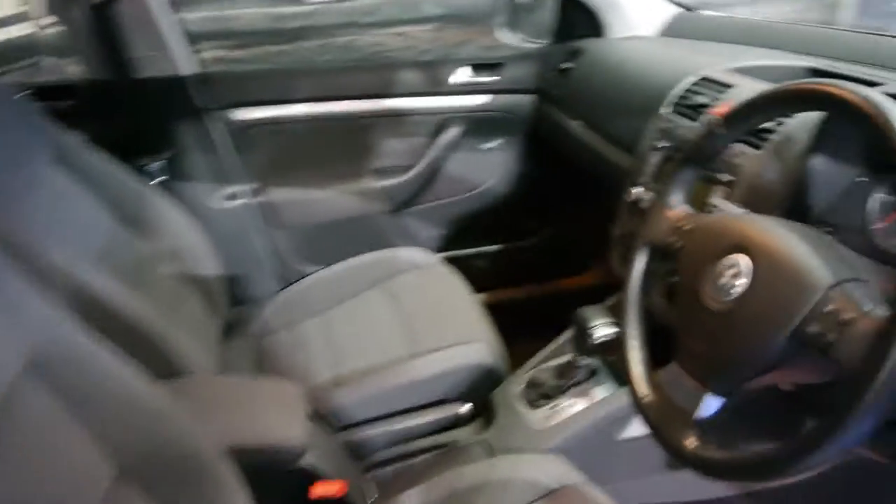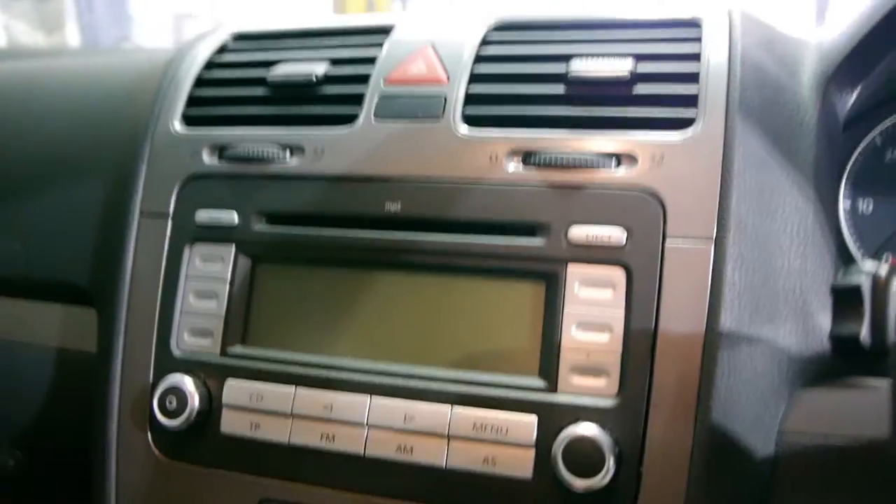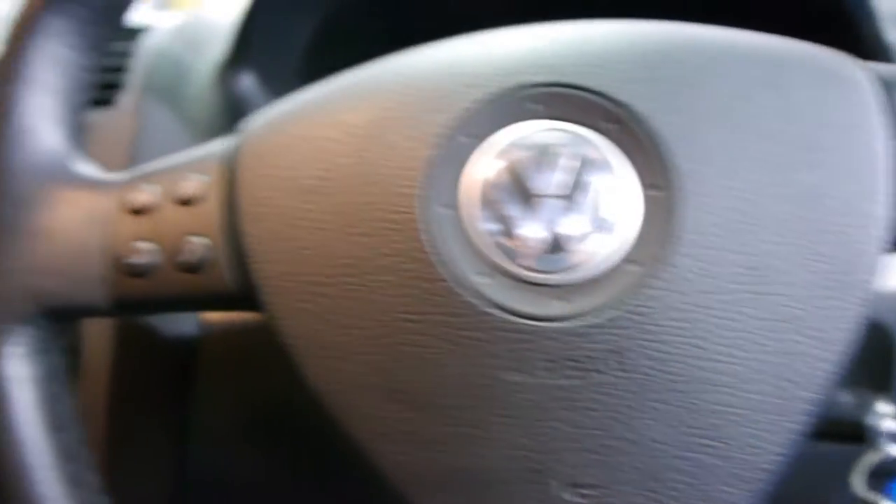The interior is absolutely lovely — really comfortable chairs, and it is a turbo diesel. You've got an MP3 player with compact discs as well. DSG gearbox, which is absolutely perfect and silky smooth. There are airbags — driver and passenger — and side seat airbags as well.